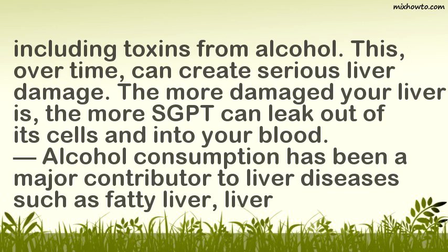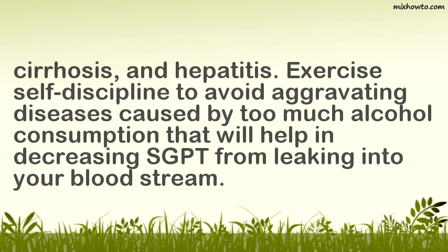Alcohol consumption has been a major contributor to liver diseases such as fatty liver, cirrhosis, and hepatitis. Exercise self-discipline to avoid aggravating these diseases caused by too much alcohol consumption, which will help decrease SGPT leaking into your bloodstream.